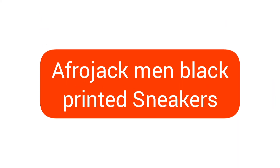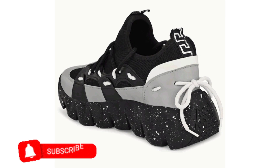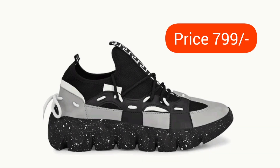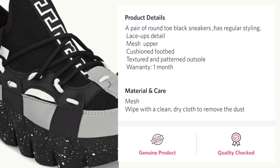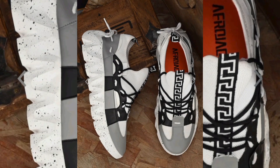Number 1: Afrojack Men Black Printed Sneakers. This design is mainly concentrating on more fashion-addicted people, because its sole and overall structure is looking very trendy. Look at the sole — those white dots and ash color in a black primary color combo is giving an outstanding look to these shoes. This shoe is available in different colors, so make your best choice.